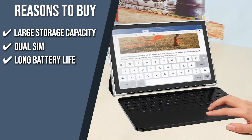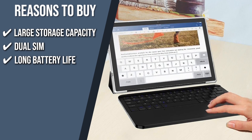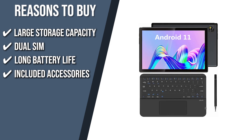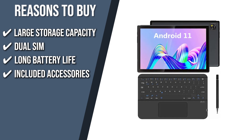Long battery life: it's equipped with a 7,000 mAh battery and can play 5 to 8 hours of video, making it a must-have choice for home and outdoors. Included accessories: efficient work and high productivity are guaranteed with a detachable keyboard, stylus pen, and protective case, which makes multitasking a lot easier.